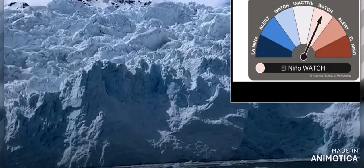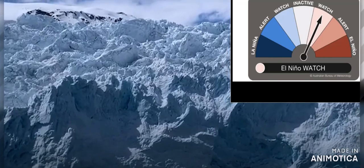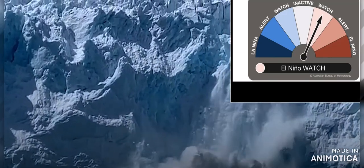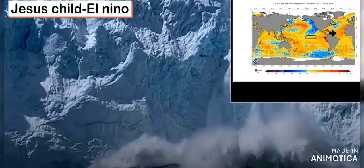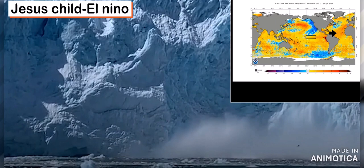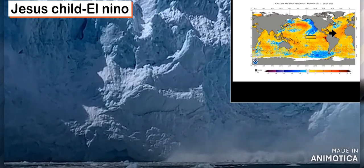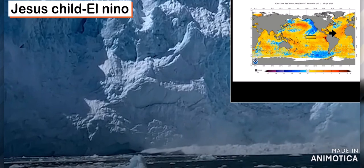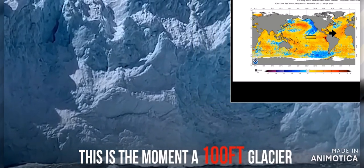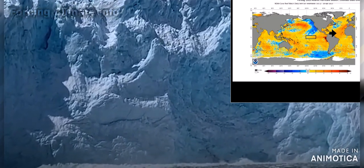We are currently in an El Niño watch. We left La Niña back in March and have been in neutral ENSO since then. Currently we are watching the sea surface temperatures in the Equatorial Pacific slowly warm up. They've really warmed up off the coast of South America, and we are still watching that Niño 3.4 index box to see how warm it gets and whether it will trigger an El Niño anytime soon.